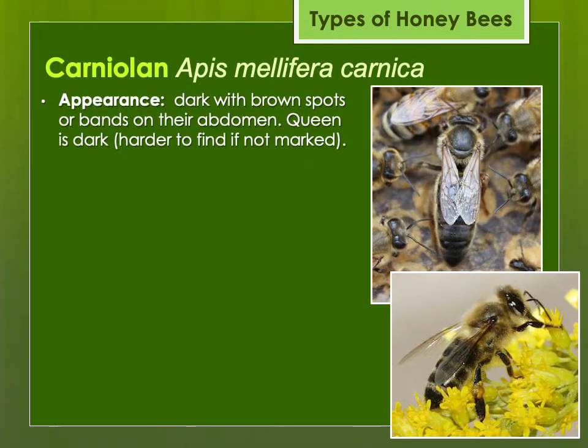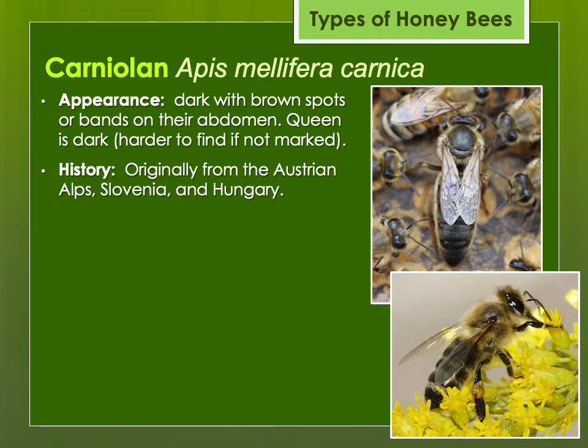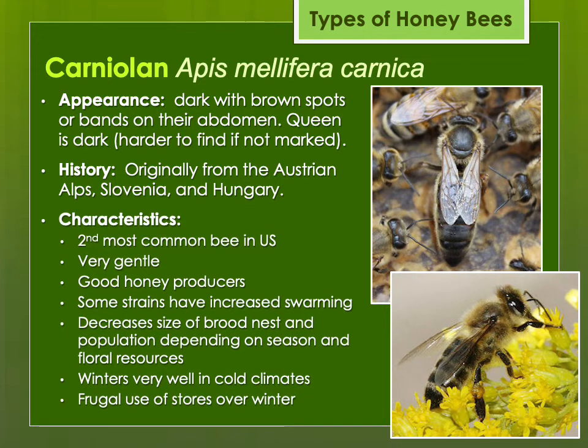Then there's the Carniolan. These are darker bees, originally from the Austrian Alps, Slovenia, and the Carpathian Mountains of Hungary. They're the second most common bee in the U.S. and are known for being very gentle. Some strains might have increased swarming — if you're not giving them enough space, they may want to swarm quickly. They are very sensitive to changes in incoming floral resources, shutting down brood production quickly in a drought or at the end of the season. Because of this, they tend to winter very well in cold climates and are frugal with their honey stores.